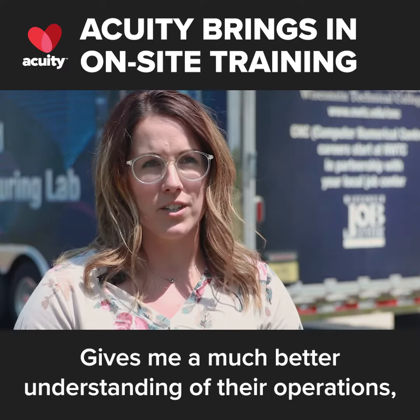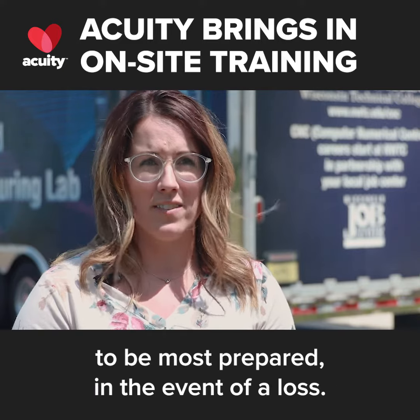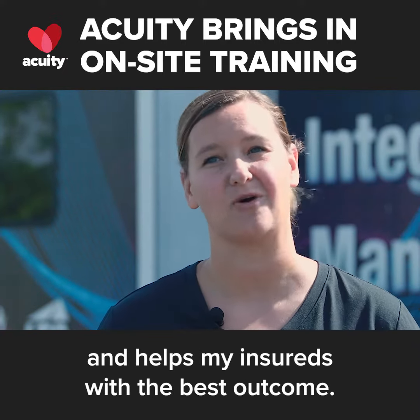It gives me a much better understanding of their operations and their day-to-day, and some of the steps they can take to be most prepared in the event of a loss. This makes me a better adjuster and investigator in the long run and helps my insureds get the best outcome.